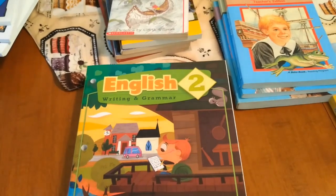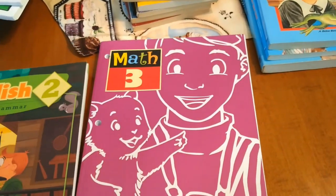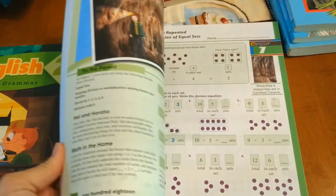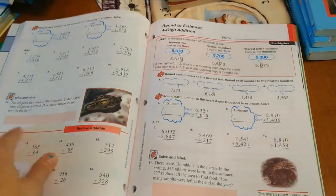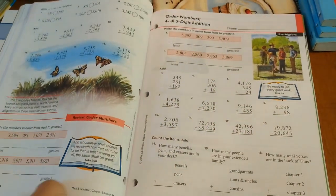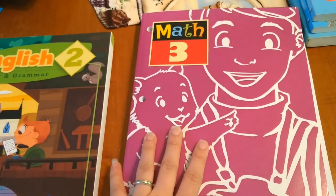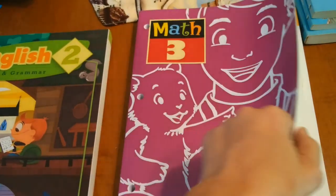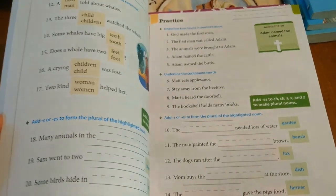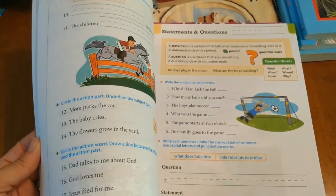Now on to my second grader, who does not have as many books as my kindergartner, but his are obviously a lot more complicated. We have BJU English 2 and Math 3. He was doing Math 2 at the end of his first grade year, so we figured Math 3 was more his speed because it's review at the beginning and then gets more complicated as we go through. We figured this would work better for him than trying to do Math 2 and him just flying through it, since he's already been doing second grade math. We're also doing the BJU English book, which hopefully will help him.